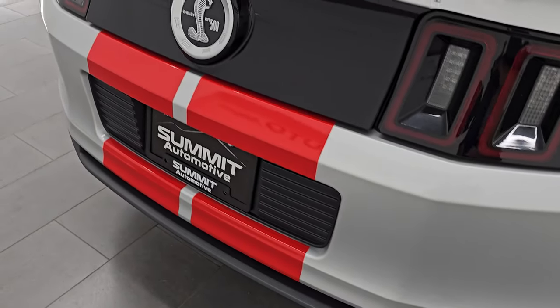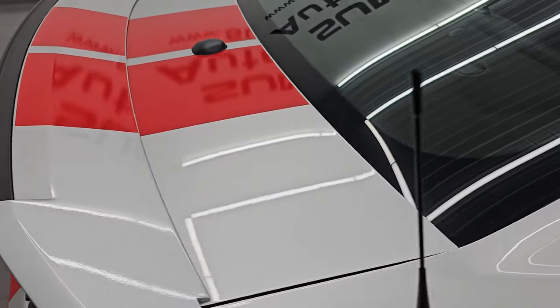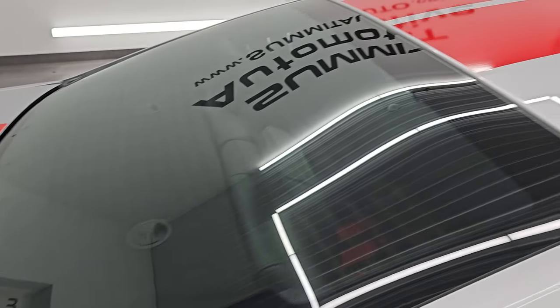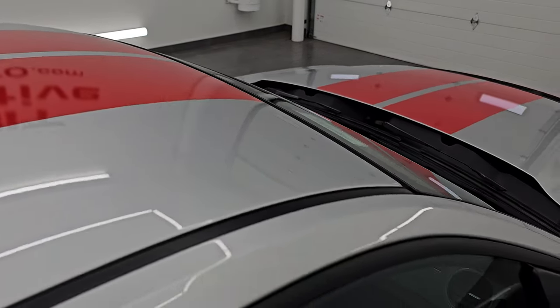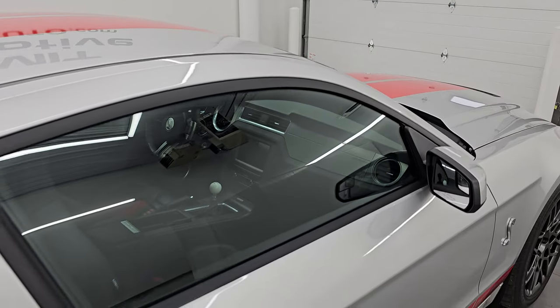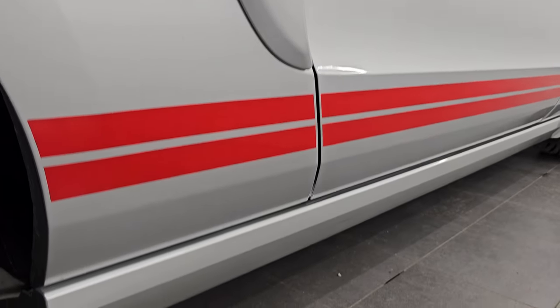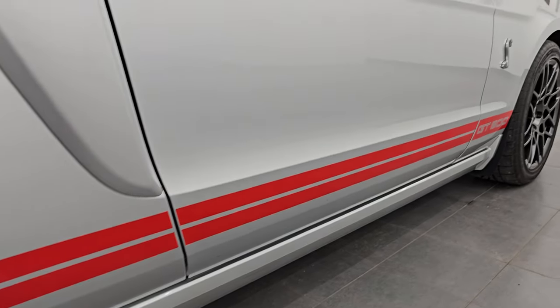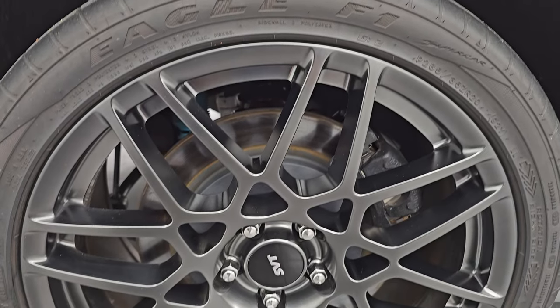I didn't see any dents or dings. I take these HD videos so if you are far away or cannot make the trip down but you're still interested in purchasing the vehicle, you can see the car, hear the car, and have confidence in what you're looking at before you even get here. So when you do get here, there's absolutely no surprises and you can make a smart and informed buying decision from wherever you're at. If this video helps you make that buying decision, let your salesman know — you saw the video, it was helpful, and that Brett sent you.